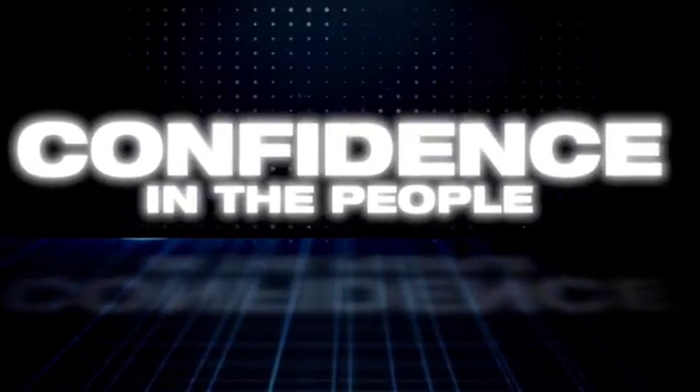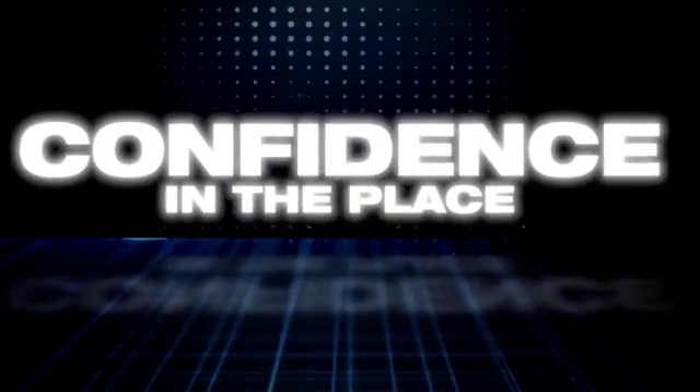Have confidence in the people, confidence in the product, confidence in the place. Team Nissan.